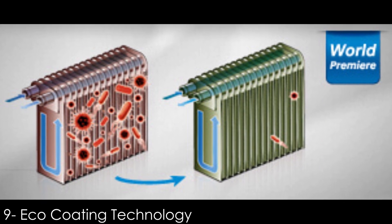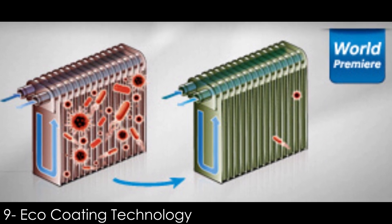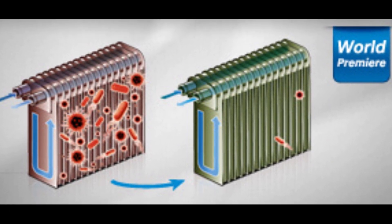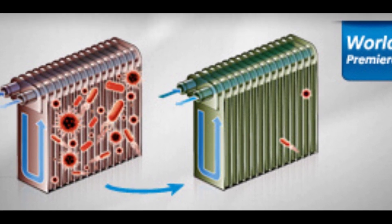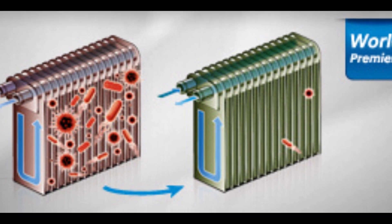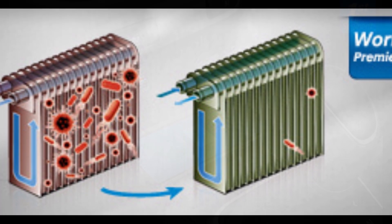Number 9: Echo Coating Technology. The Echo Coating Technology eliminates all foul odor from the air conditioning system in the car, and no other car in the C-segment sedan comes equipped with this technology apart from the Hyundai Verna.